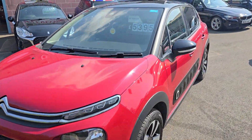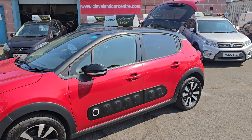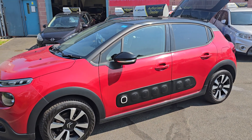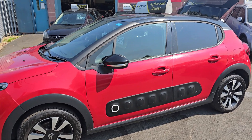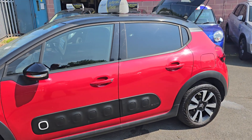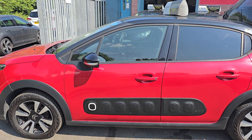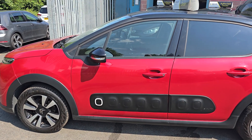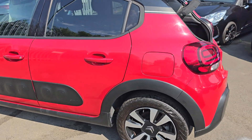Good afternoon — new stock, 2017 C3, 1.6 diesel in lovely red metallic with diamond cut black and silver wheels, gloss black roof and mirror caps. Looks great.